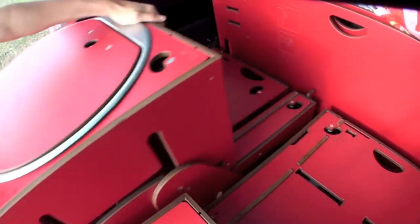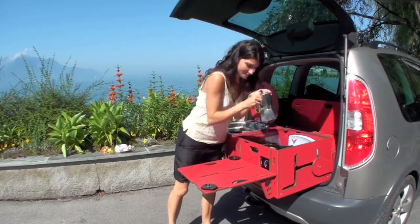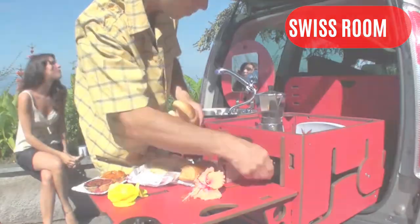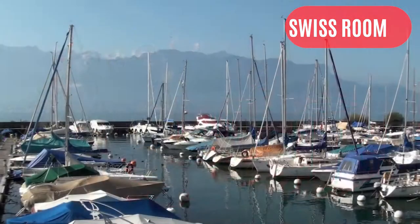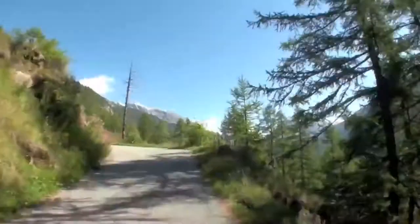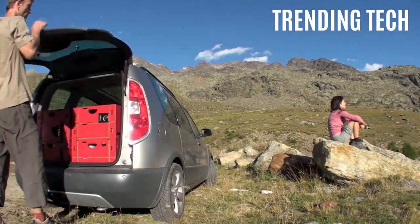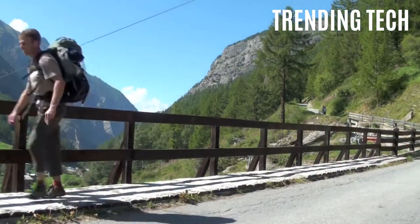Swiss Room is a removable camping setup that was originally inspired by the Swiss Army Knife. This modular system is easy to install and fits almost all new cars and vans. The Swiss Room Box is installed in the trunk of your car and can be used for sleeping, cooking, washing, showering and dining, depending on which version you buy.